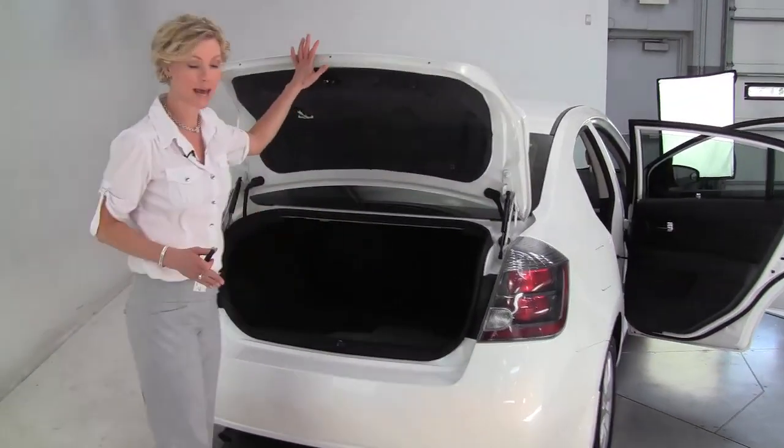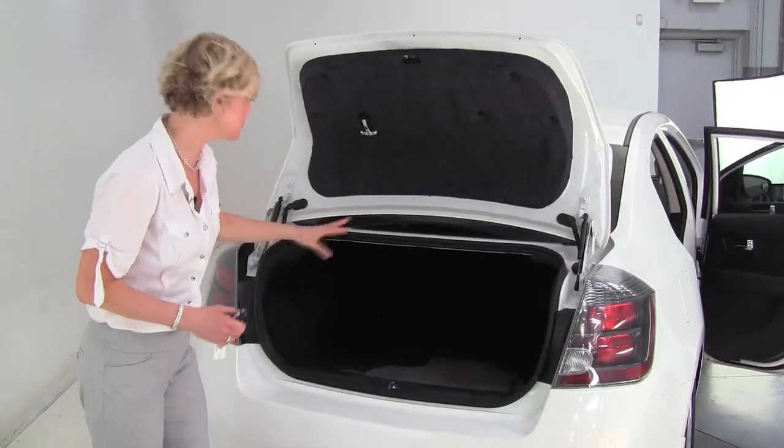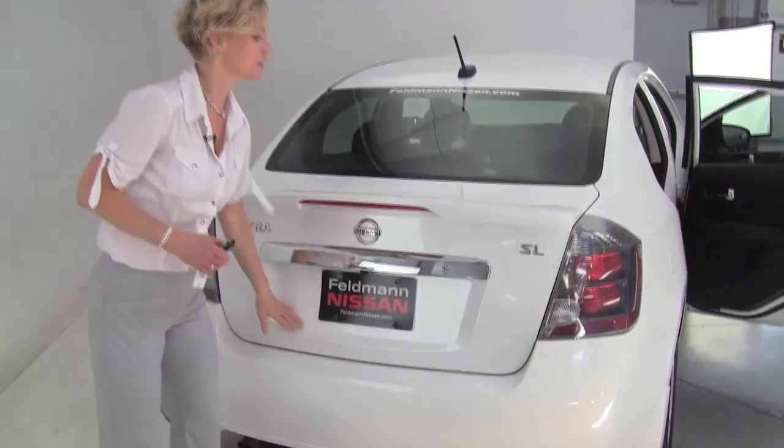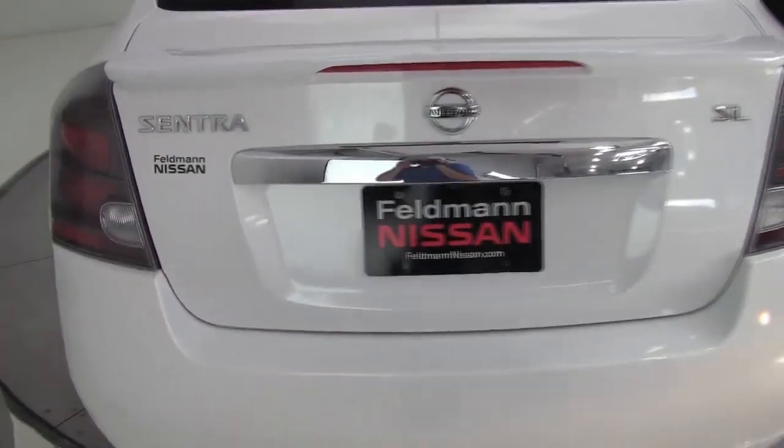This is equipped with a backup camera. Got a nice amount of trunk space and a full set of carpeted floor mats. This is super clean — the body's in excellent condition and the paint looks great.